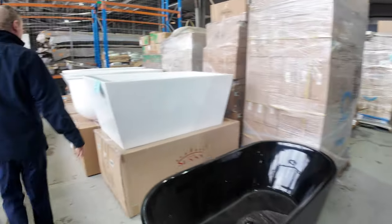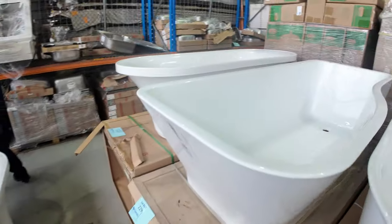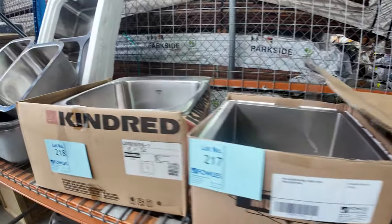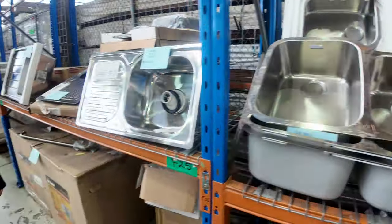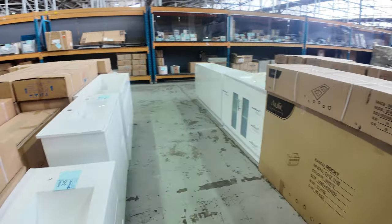I can see freestanding bathtubs — they'll probably range between around $250 and $450 is where they'll bid tomorrow. Lots of sinks — Frankie sinks and other brands as well, quite a few brands. A lot of them will be around the $50 mark through to a couple of hundred dollars. Freestanding vanities, vanity frames only, and vanities with tops — all sorts of different styles.